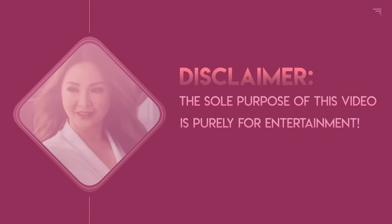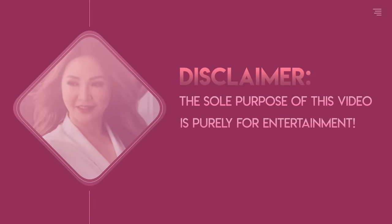Disclaimer! The sole purpose of this video is purely for entertainment. No bashing — it's for fun!